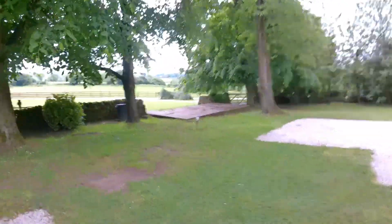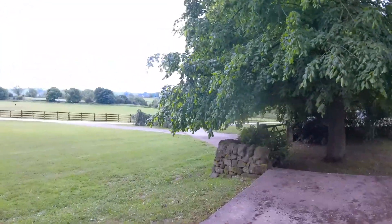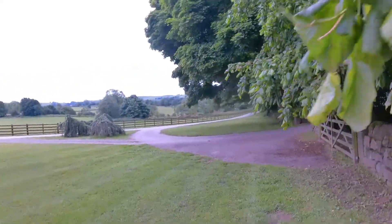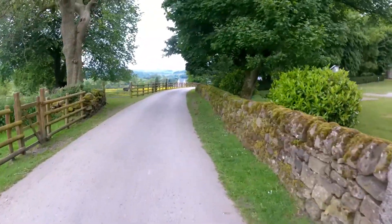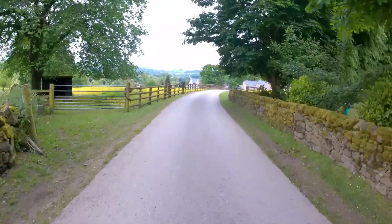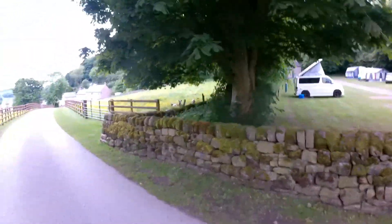I might take you down to have a look at the alpacas. I'm going back to the van — I think I need a lie down, I'm quite tired after the drive. That's our van parked on the other side of the wall. We'll just go down and have a quick look at the alpacas. I don't know where the goats have gone — I can only see the Jacob sheep. And here's the Jacob sheep, just there.